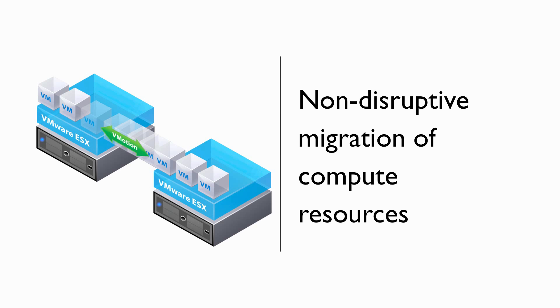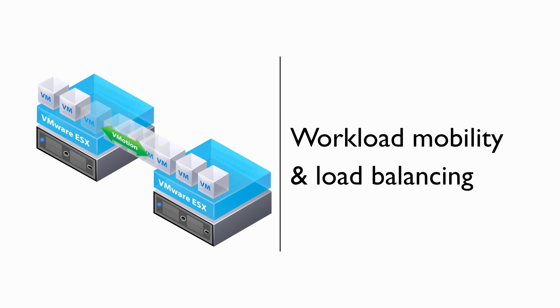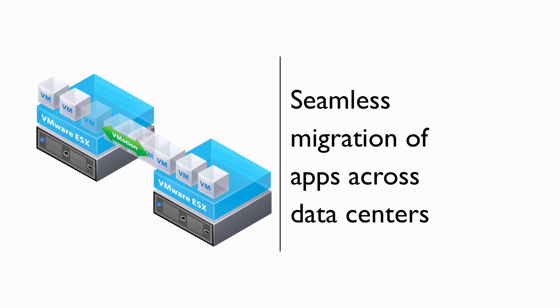As you know, vMotion enables a non-disruptive migration of virtual machines and their applications between hosts in a vSphere cluster. This provides workload mobility and load balancing, while enabling data center maintenance without the disruption of applications. With all its capabilities, vMotion was not designed to address the migration of virtual machines between two separate data centers.